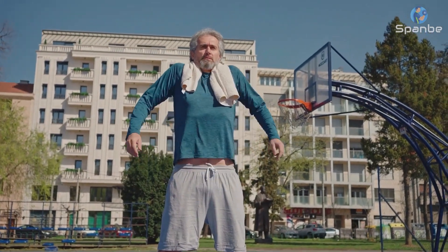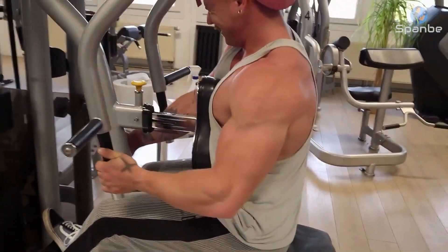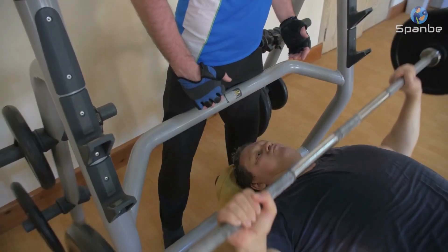Incorporating strength training into your exercise routine is also important for maintaining muscle mass and bone density. You can use free weights, resistance bands, or even your own body weight for strength training exercises.